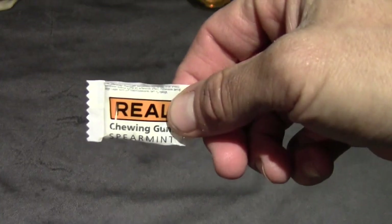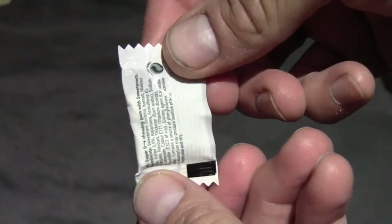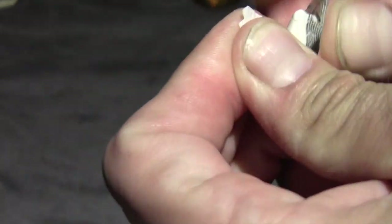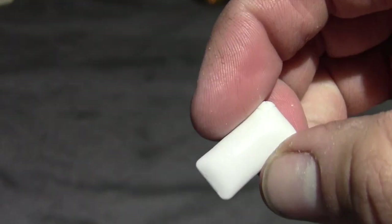I just realized I forgot to review the gum — spearmint flavor, it is a sugar-free chewing gum. Looks about the same size as a Dentyne Ice or something like that. Strong spearmint scent to it and a pretty strong flavor — very pleasing. And that's it.